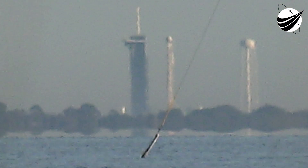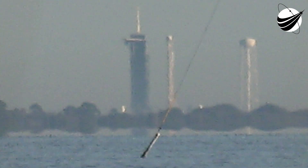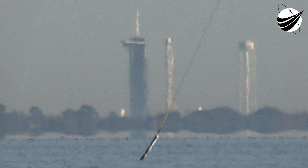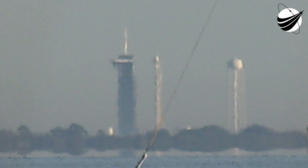Falcon 9 is configured for flight. 10, 9, 8, 7, 6, 5, 4, 3, 2, 1, 0.